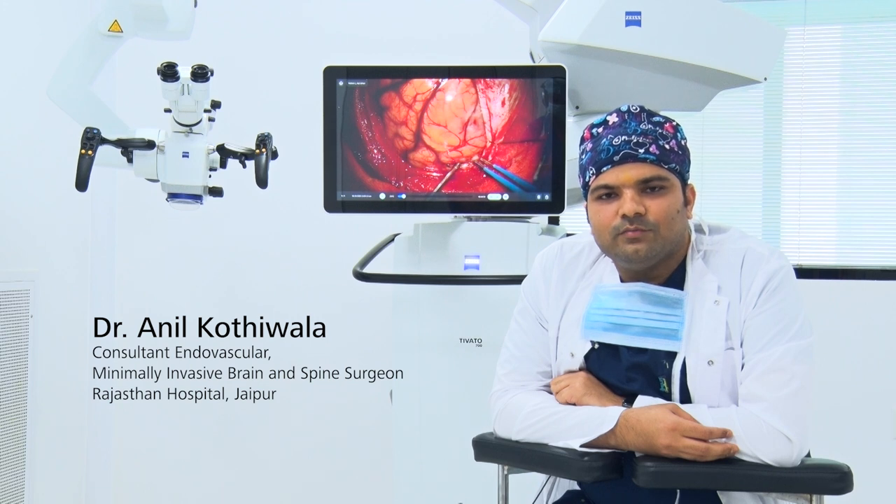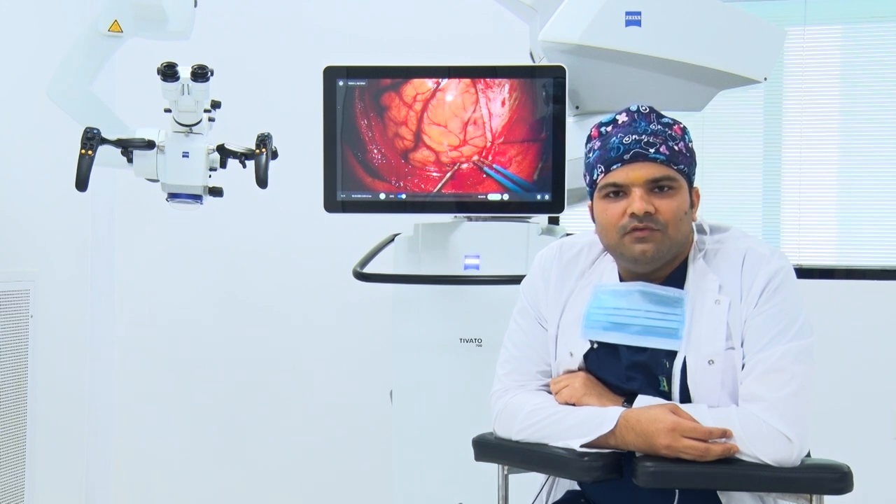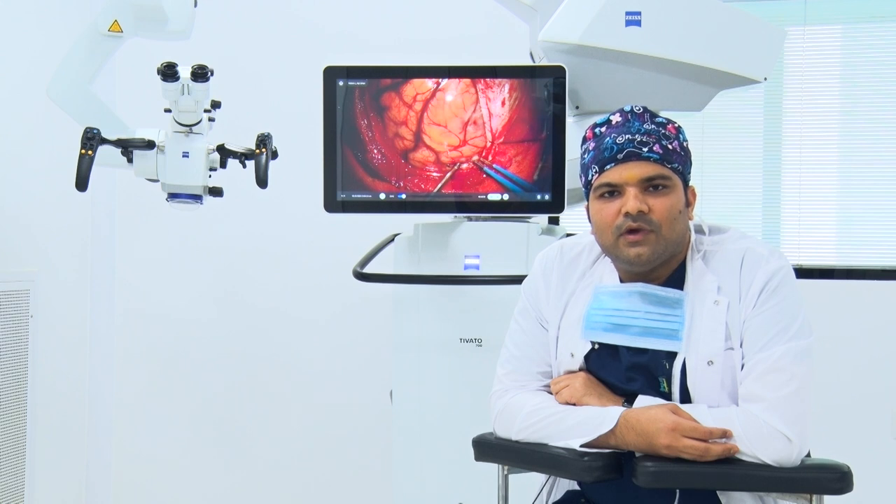I'm Dr. Anil Kotiwala. I'm an endovascular and minimally invasive brain and spine surgeon at Rasthana Hospital in Jaipur. I'm in the field of neurosurgery for the last 11 years and micro neurosurgery is a major portion of my practice.